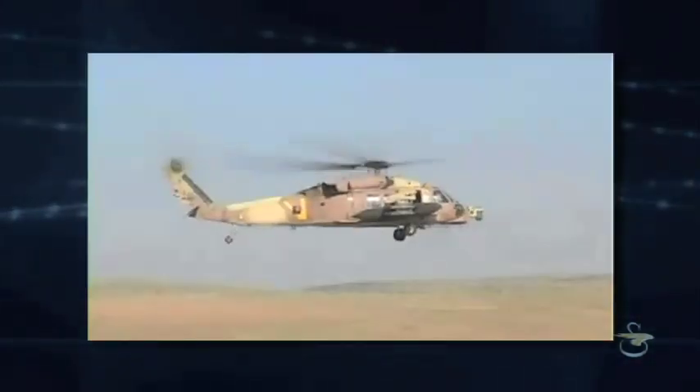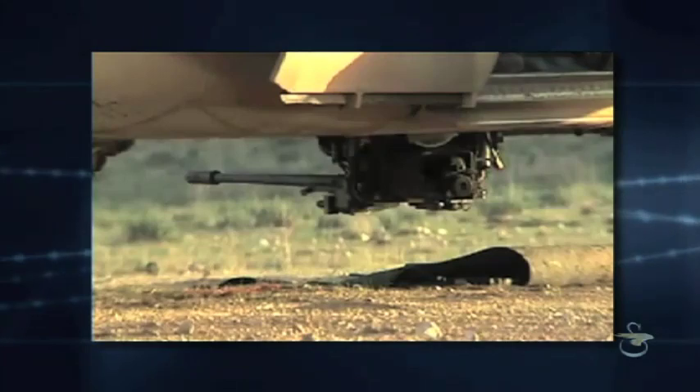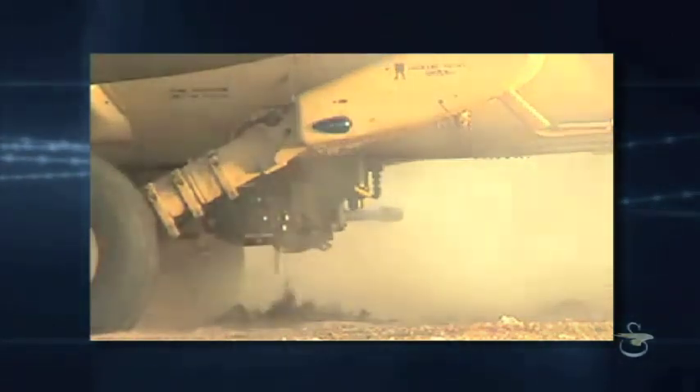This single-barreled, lightweight, low-recoil cannon is an ideal choice for precision operations. It's known for its dependability and its high-velocity firepower that provides outstanding accuracy, enabling the aircraft to engage targets effectively.